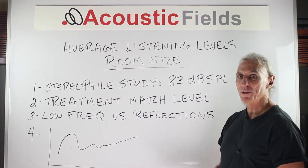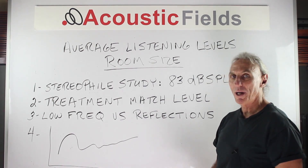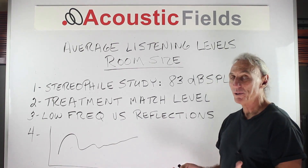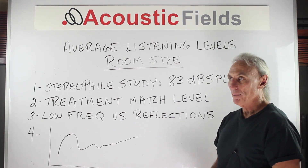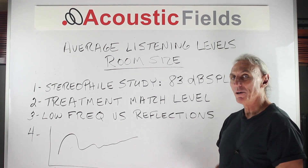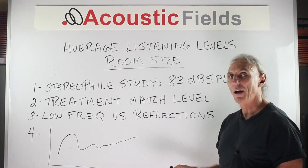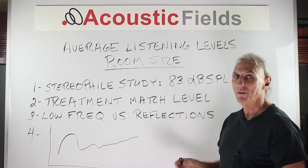Hello everyone, Dennis Foley from Acoustic Field. Today we're going to look at average listening room levels. I go into a lot of rooms with dealers and people that have listening systems, and the first thing I notice is that they always play the music too loud for the amount of room treatment that they have in the room.